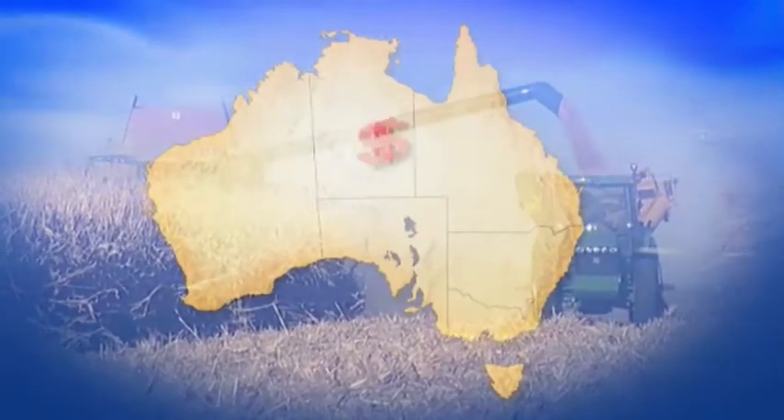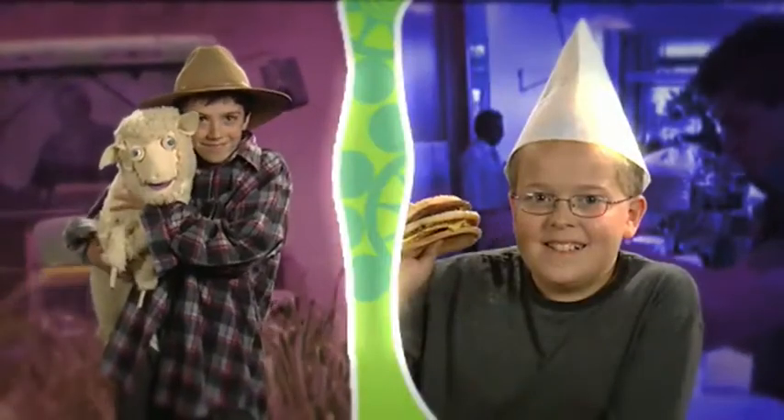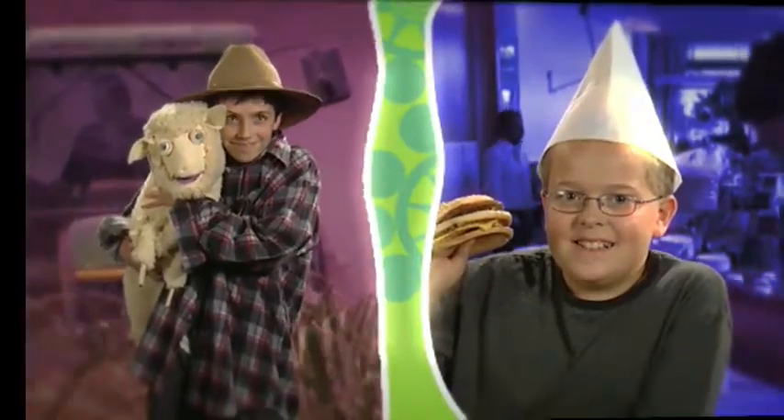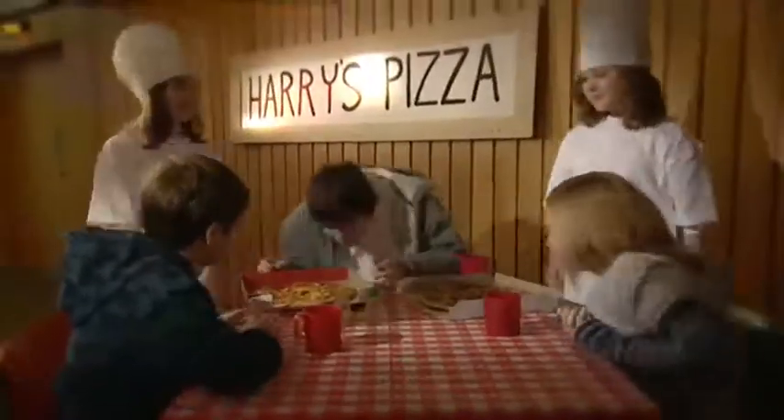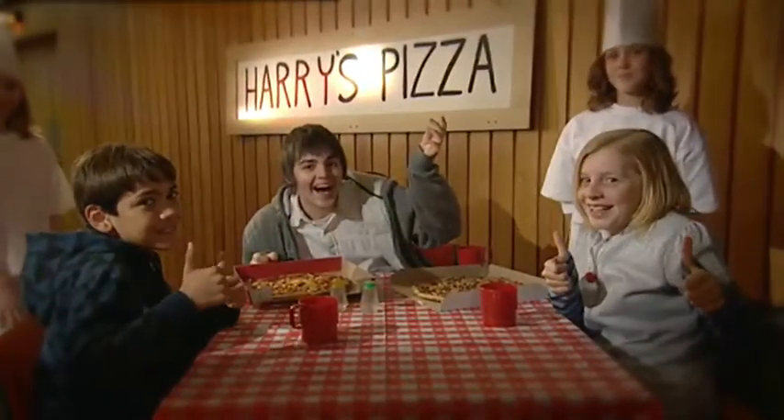So if you spend your money on something Australian, then the money is more likely to stay here. It's a pretty good thing for local businesses who need to hire more staff, who spend more money, which is all awesome for our economy.